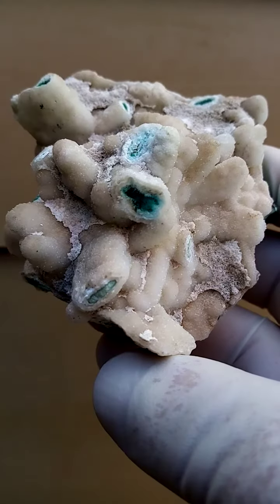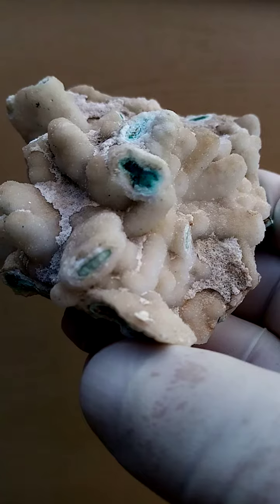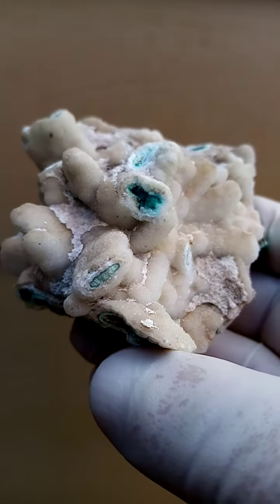It's a little bit underexposed — see if we can up the exposure. Just look into that little cavity there; maybe some Conichalcite.